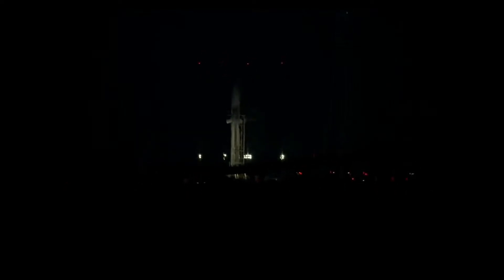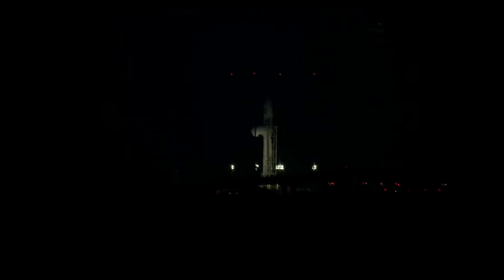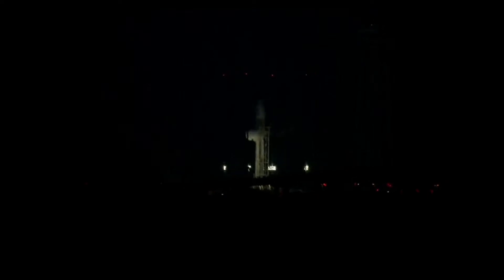We are looking at the final flight of the Antares 230 Plus series, or the 200 series really. This is the Antares 230 Plus booster that is going to be flying a Northrop Grumman Cygnus commercial resupply vehicle to the International Space Station, carrying about 4,000 pounds of supplies. We have an instantaneous launch window at roughly 8:31, in about six minutes.